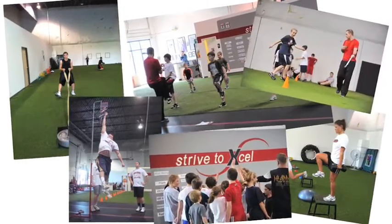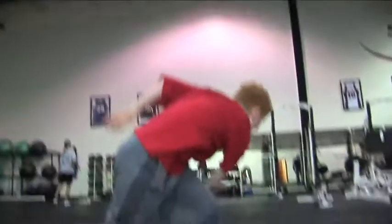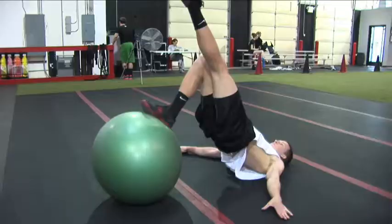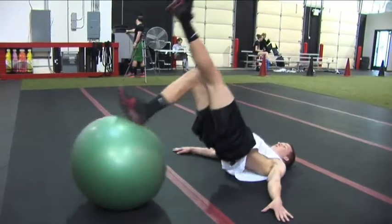We've had over 50 athletes sign with colleges around the country at this time. Our facility and programs are designed around sports science and our focus is injury prevention, strength, speed, agility, quickness, and cardiovascular endurance. We apply these principles to athletes, adult fitness clients, and those recovering from injury.